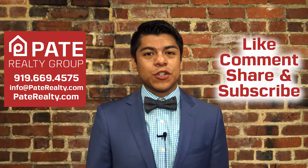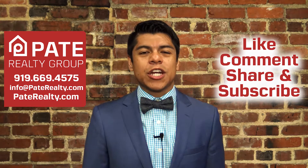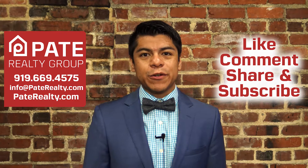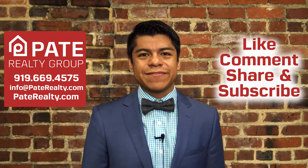Thank you so much for watching. If you enjoyed the video, don't forget to give it a like and subscribe, and also share with your friends. And remember, if you are interested in buying or selling real estate, don't forget to go to our website, PateRealty.com. Thanks.